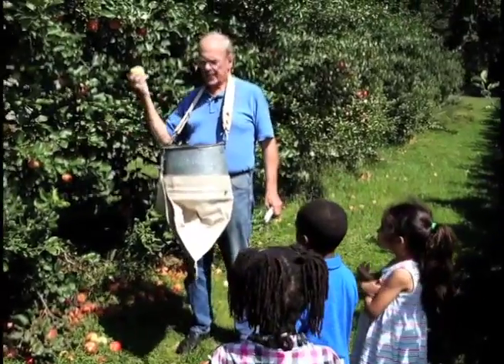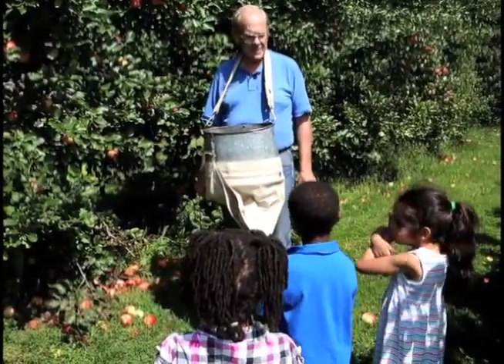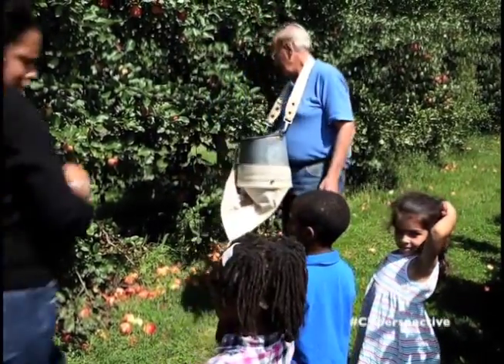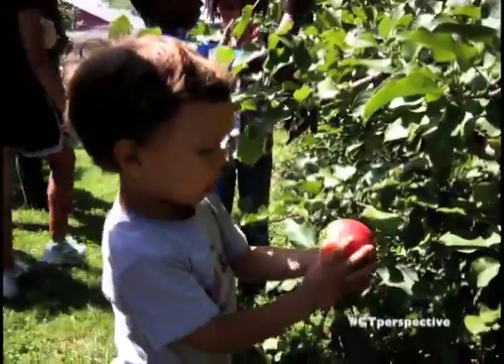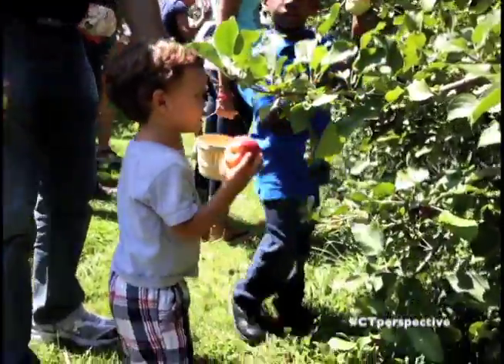We've discussed picking an apple. We've got the apple buckets here, and maybe it's time for you guys to pick an apple if you'd like. All right, let's go pick some apples. Come on, let's go down here.